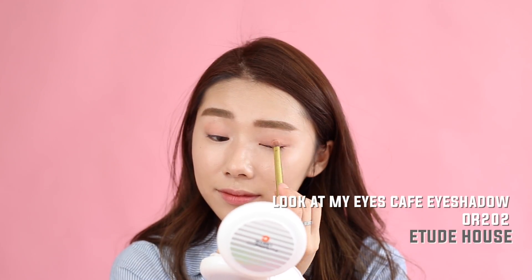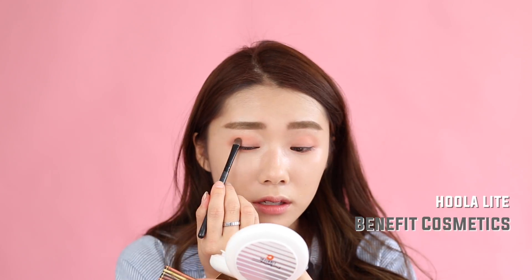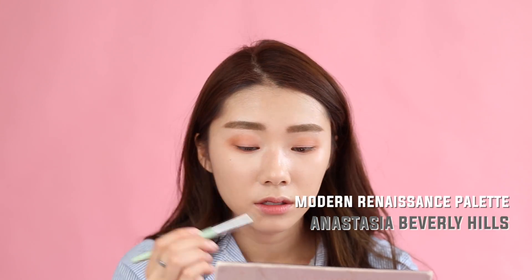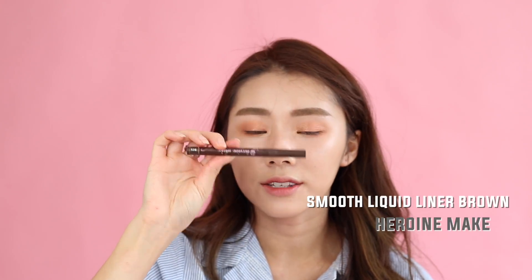I'm using eyeshadows from Etude House — they're from the Look at My Eyes Café range — applied to the entire eyelid. Then going in with a darker shade of peach, popping it in the outer corners for subtle shadow. I'm going to use Hoola Light, the lighter version of the Hoola Bronzer — I really like that Benefit came out with this because it's super suitable for people with fair skin. I'm using Hoola Light for the rest of my face because we're doing a sweet Korean look and you don't want your skin to look tan.